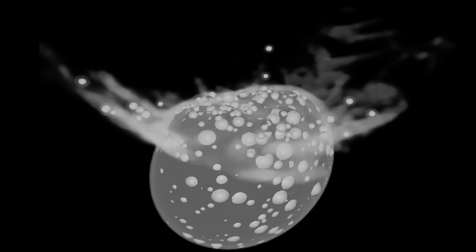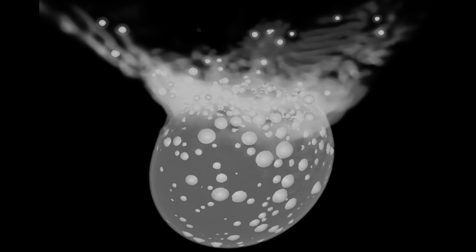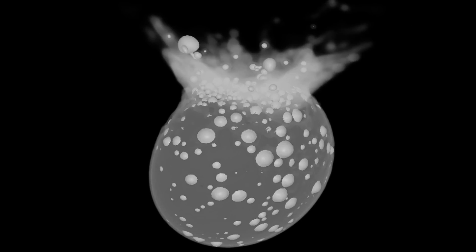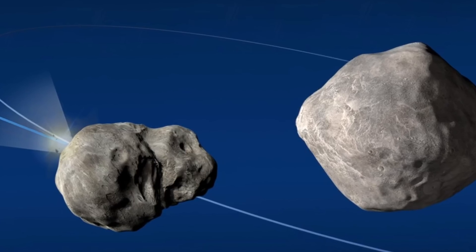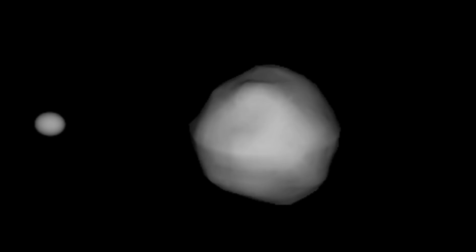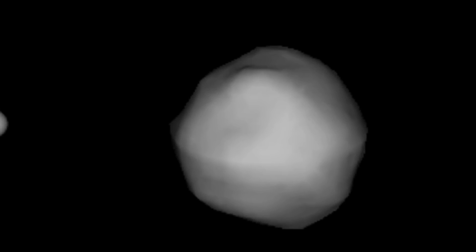That takes us to one of the main discoveries. This collision did not result in a crater — it actually resulted in a complete resurfacing or reshaping of the moon, and not just the moon but also possibly the main asteroid. Once the moon changed shape, it affected the gravitational environment in the binary system. As a result, these gravitational influences would then reshape Didymos as well. In other words, both objects changed their shape and appearance quite dramatically.